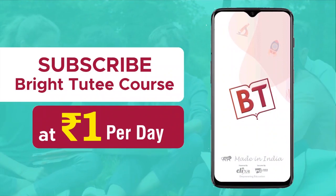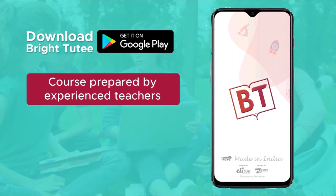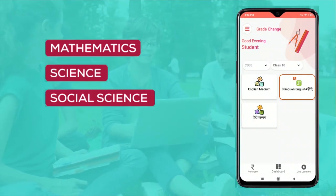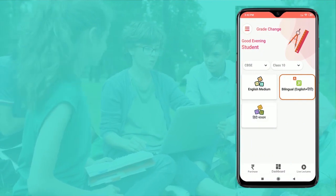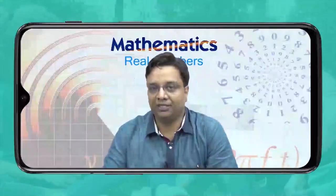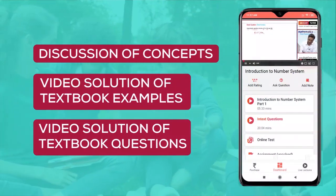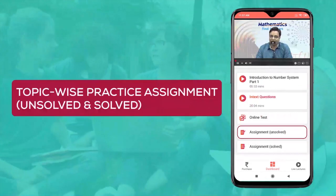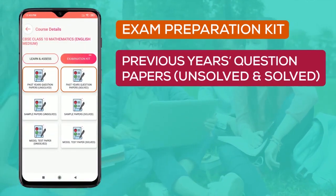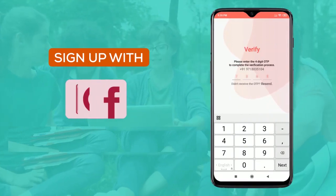Subscribe to BrightDuty course at rupees 1 per day only. Download BrightDuty app from the Play Store and get online courses prepared by competent and experienced teachers for different education boards, classes 6 to 10. BrightDuty courses are available for Math, Science, Social Science, English and Hindi in English and Hindi medium, following a three-step approach: learning, assessment and exam preparation, with topic-wise video lectures, MCQ tests, practice assignments, question banks, sample papers and model test papers — all available with solutions. Sign up today on BrightDuty at affordable prices.